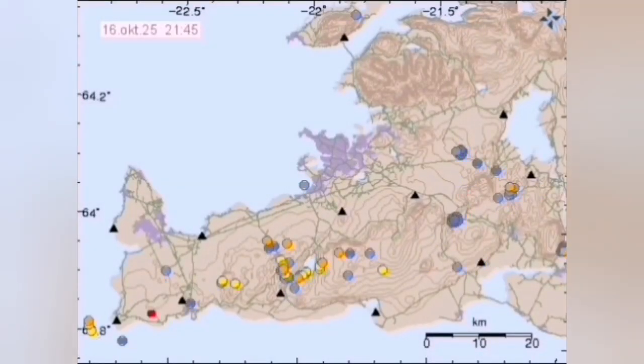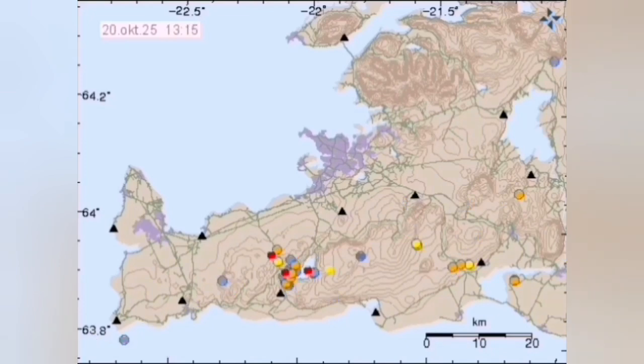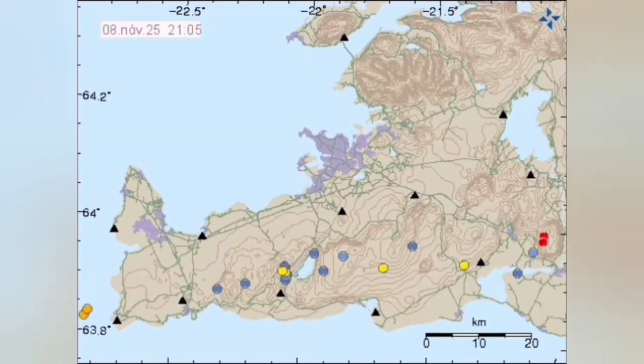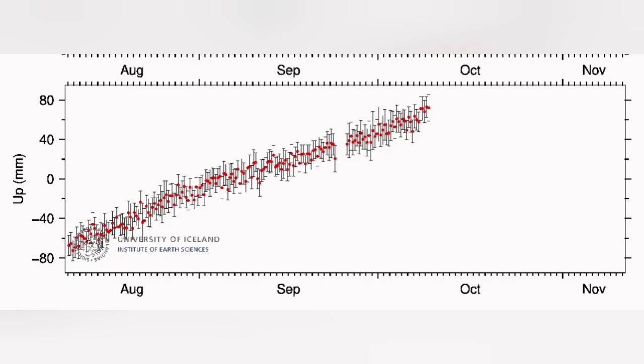In the Kristovic area, which is the next volcanic system, you see the lower part of the center where sometimes the green star appears. We also see a reduction in the number of earthquakes, and subsidence has decreased.